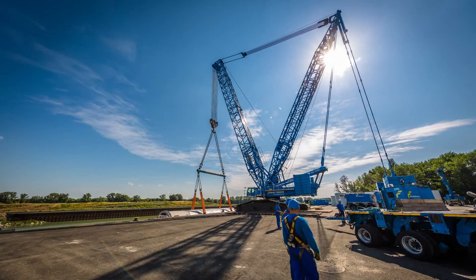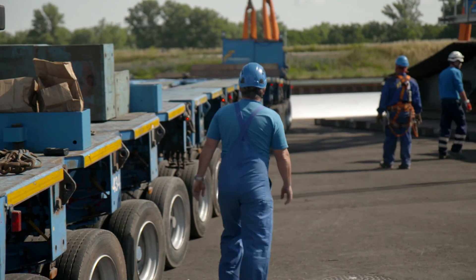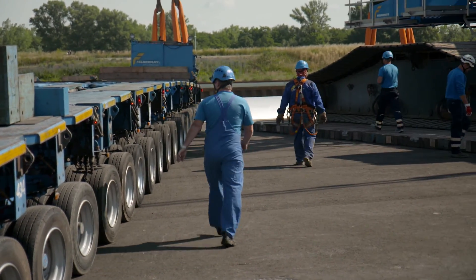However, the crane's arrival and the column's arrival at the heavy cargo centre only marked the beginning of a series of great challenges.